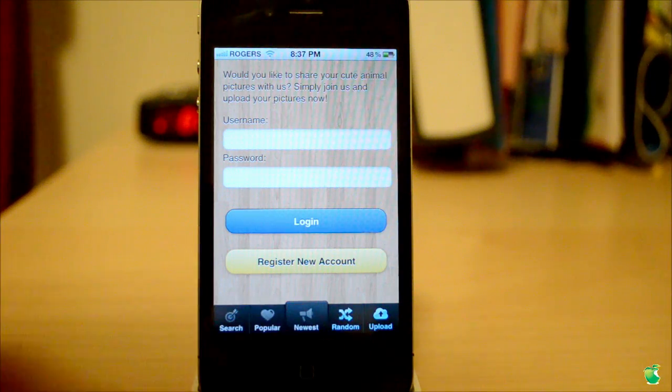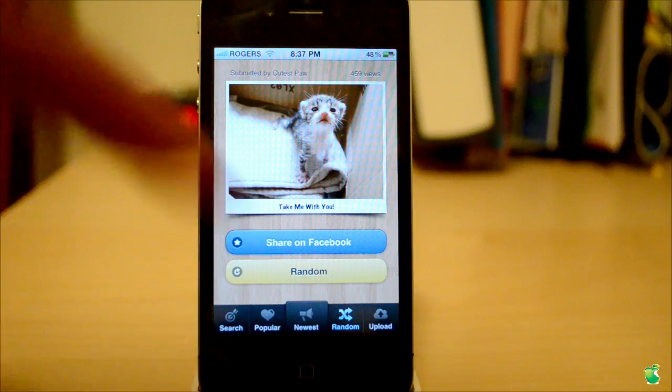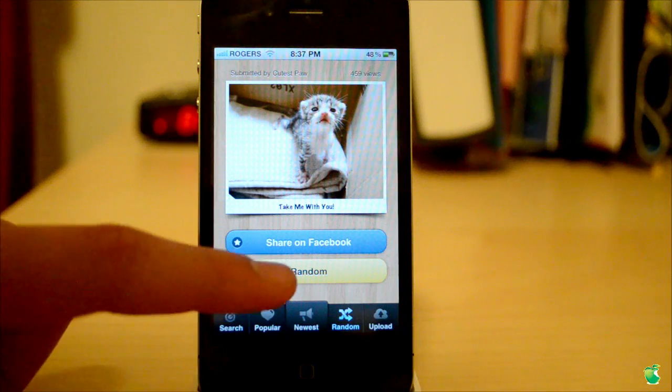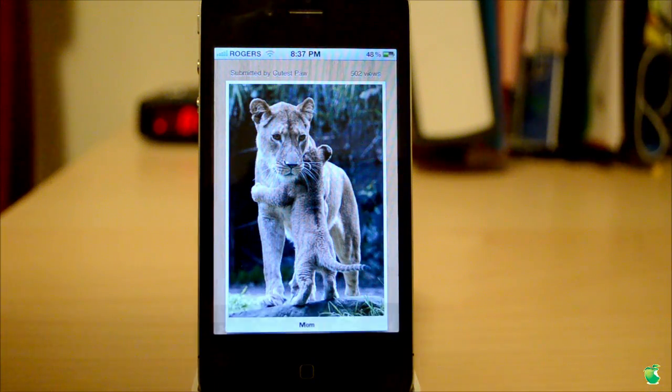Personally, I really did like this, and I've done a couple pictures of my own, and they really turned out great. And this last one is random — basically it'll just show you all the random ones in random order. You don't know what it is. It'll go ahead and find you another one. So that is essentially the app.